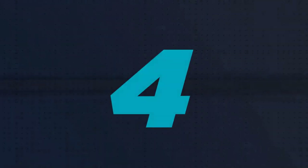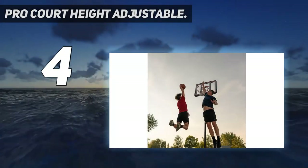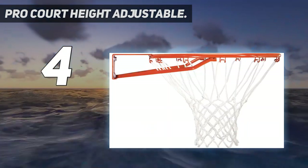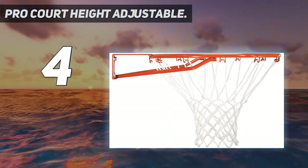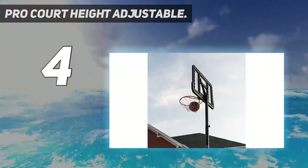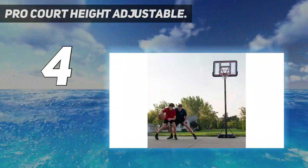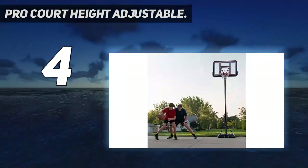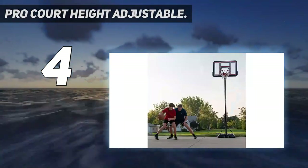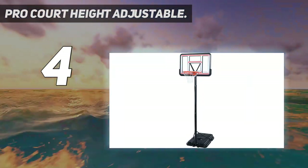Coming in at number 4: the Pro Court Height Adjustable. The Lifetime 1269 Pro Court Portable Basketball System is a low-cost yet one of the best portable basketball hoops, priced at under $200. If you're running on a tight budget, you'll want your investment to pay dividends for a long time, and this is just the kind of basketball system you're probably searching for.